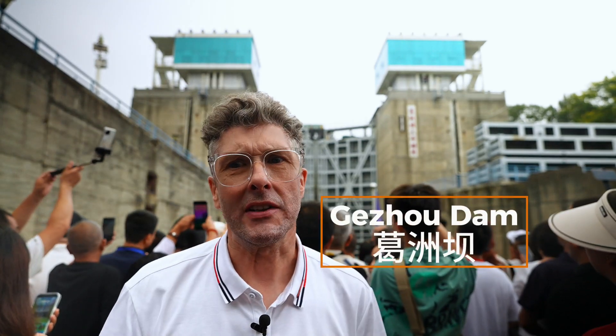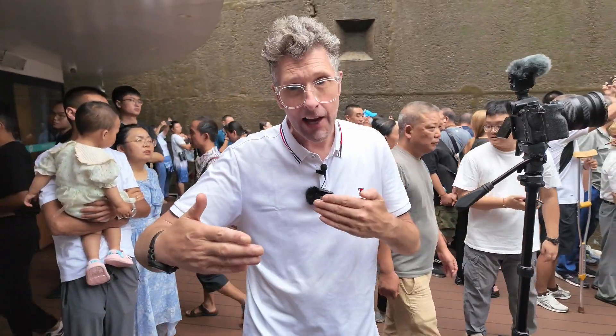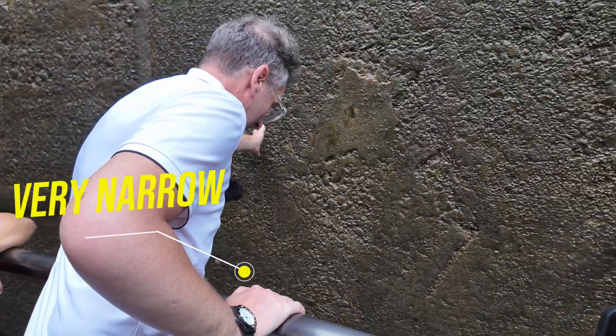As you can see behind me, we're approaching a dam, and these are the lock gates. This is the Gezhouba Dam, and it's actually the oldest hydropower station on the Yangtze River. We'll be approaching the main Three Gorges Dam after lunch. You can see the clearance down here is very, very tight — there's very little room for a mistake. The captain of the ship really has to have some amazing skill to navigate this ship into that lock, as he has very little clearance either side.